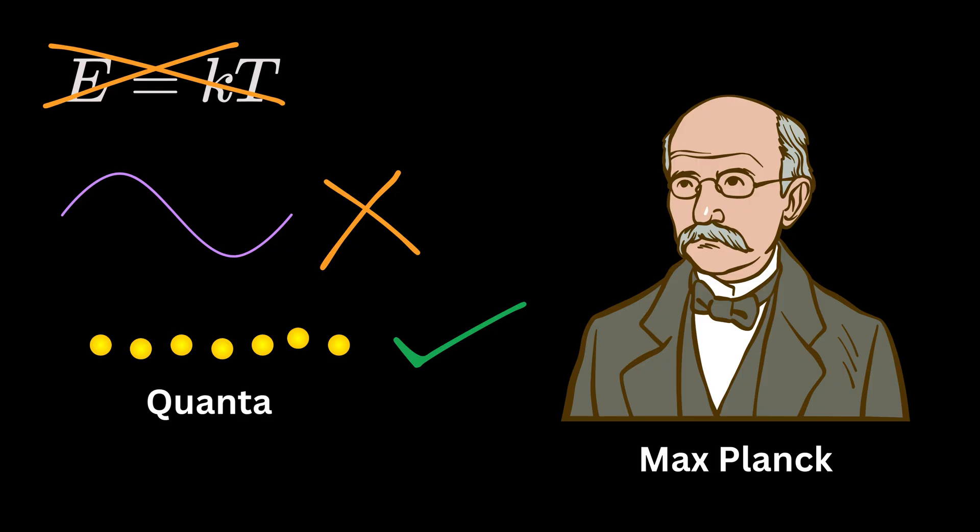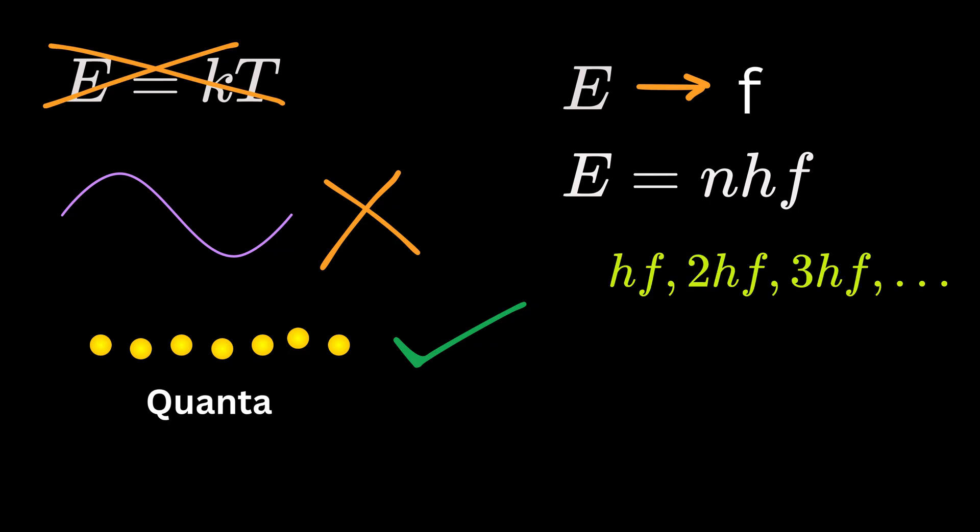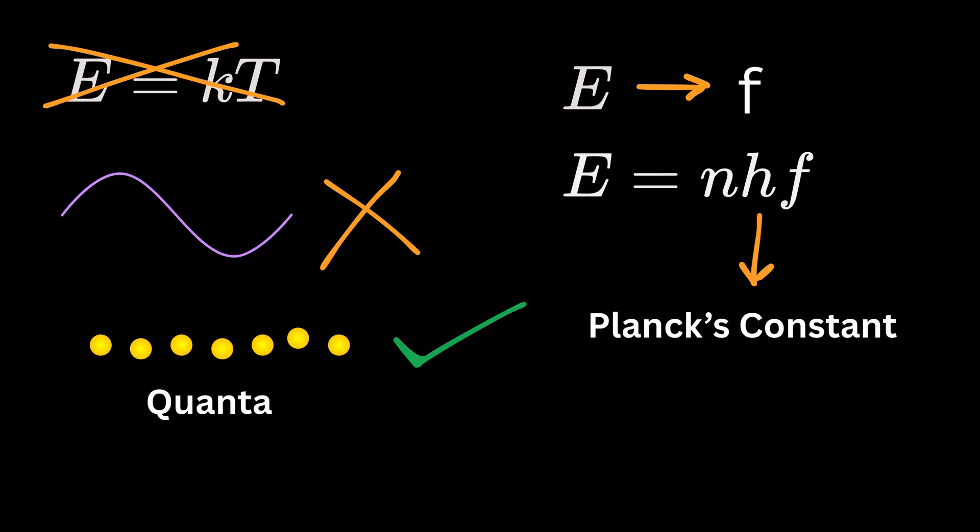Instead of every wave carrying the same average energy equal to k times T, Planck suggested that a wave's energy depends on its frequency f, and can only take positive integer multiples of h times f — like hf, 2hf, 3hf, and so on — where h is now called Planck's constant, which is a very small number.